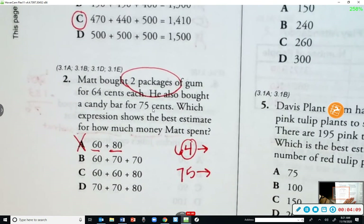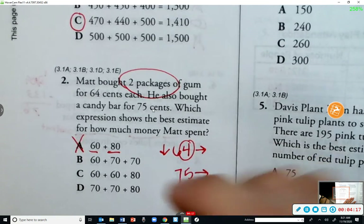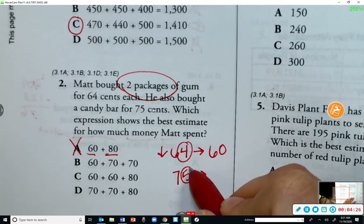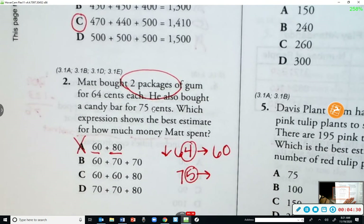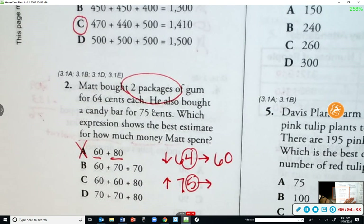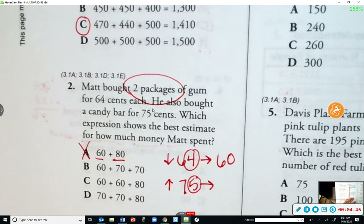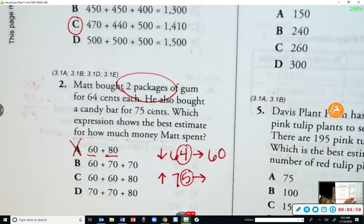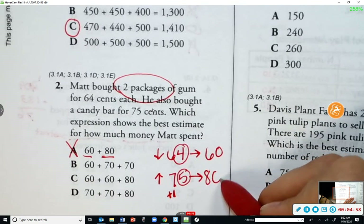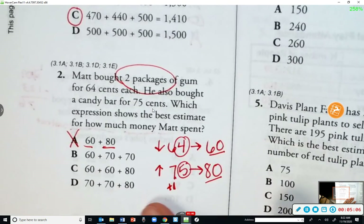Rounding 64 to the nearest ten: the ones digit four tells me to round down, so the six stays the same, the numbers behind turn to zero — sixty. For 75, the ones digit five tells me to round up, so the seven goes up to an eight — eighty. I should have two 60s and an 80. The only answer that matches is C.